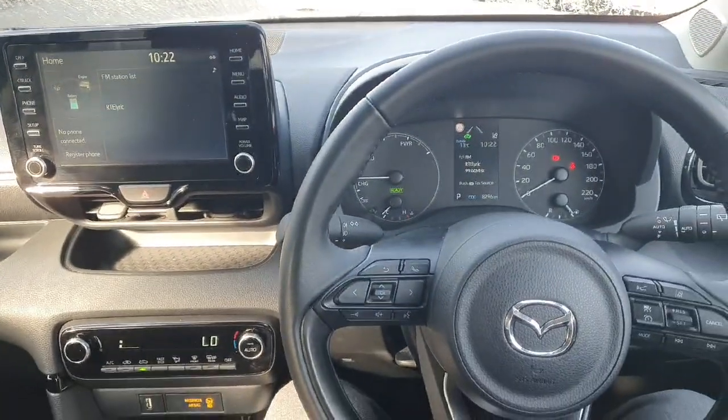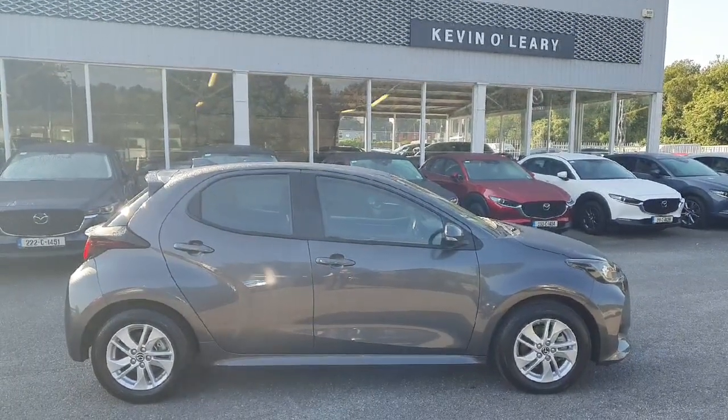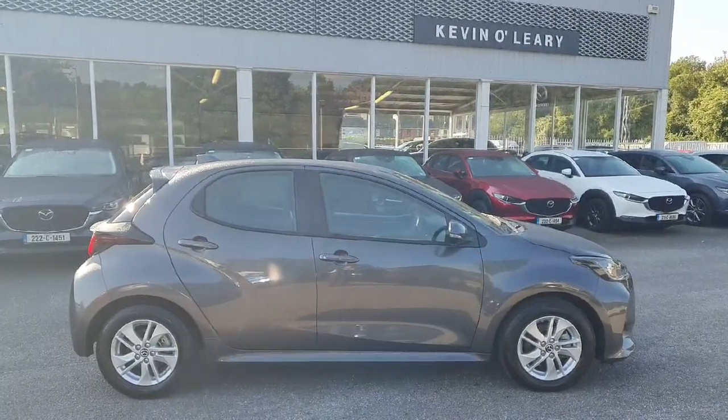The finish on this car is absolutely superb. This Mazda 2 Hybrid is available here at Kevin O'Leary's Bandon with low rate finance and no deposit finance.